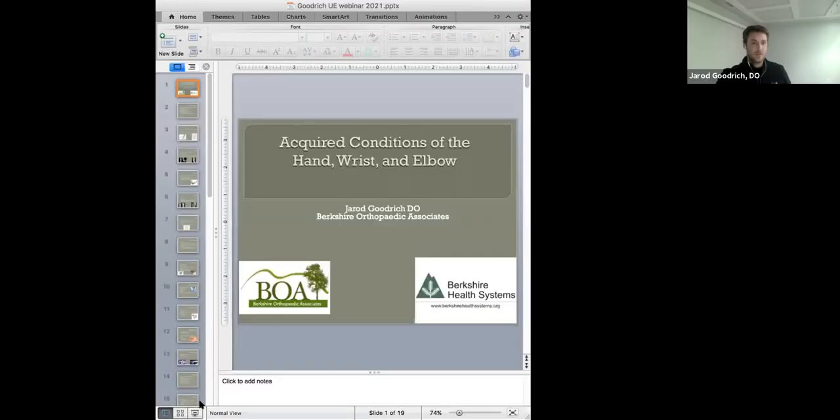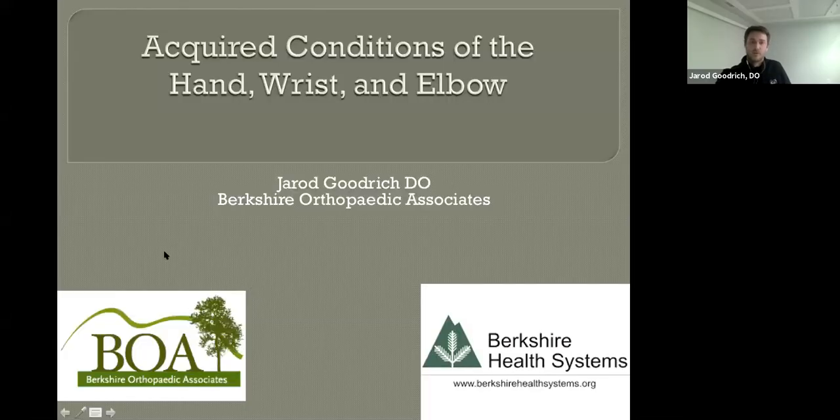Hi everybody. I hope you can hear me. I'm Dr. Goodrich. Let me share my screen. Dr. DeWolf and I have divided this up, and we're going to talk about two different topics. I'm going to start by talking about some of the acquired and degenerative changes that can happen in the upper extremity, ranging from the elbow to the fingertips, and then he'll follow up with talking about more of the trauma that can happen in those areas.